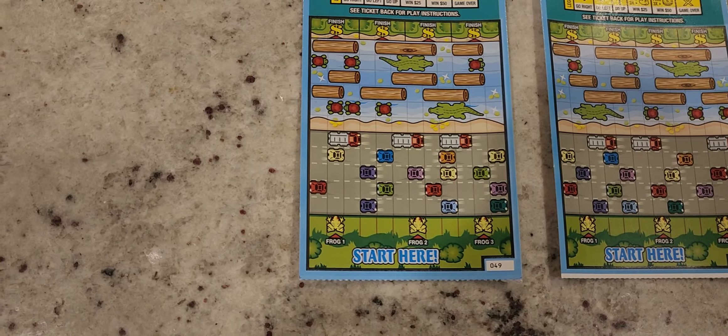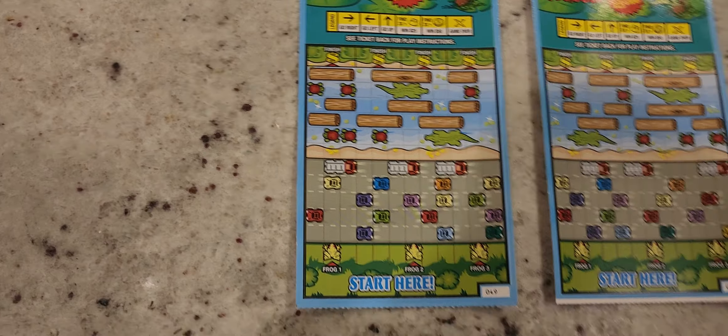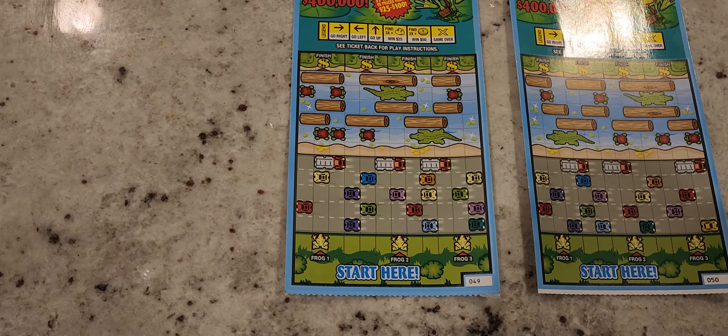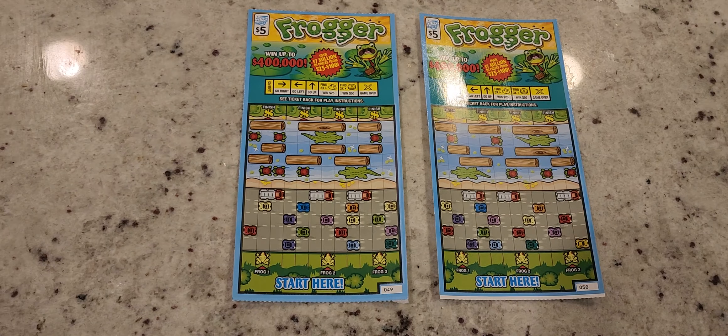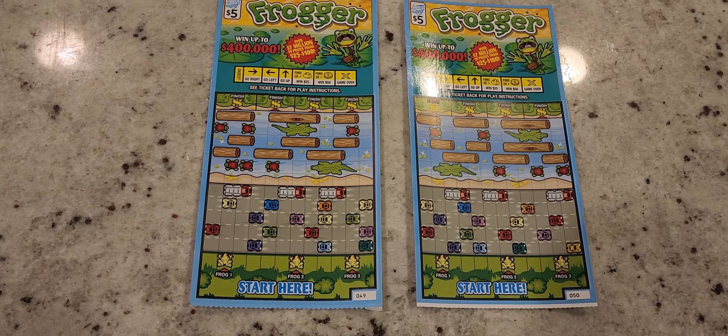Let's go ahead and get ready to scratch this off. All you have to do is make arrows — you scratch this off and they reveal arrows to get you across, just like the video game. If you can get all the way to the money then you win that prize. I'm going to go ahead and start on ticket number 49.